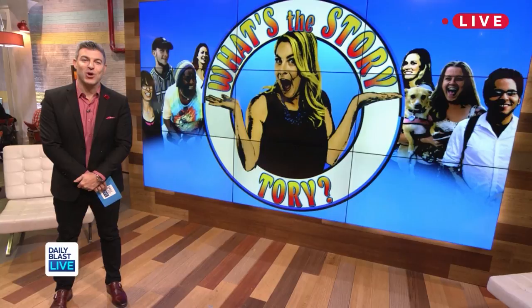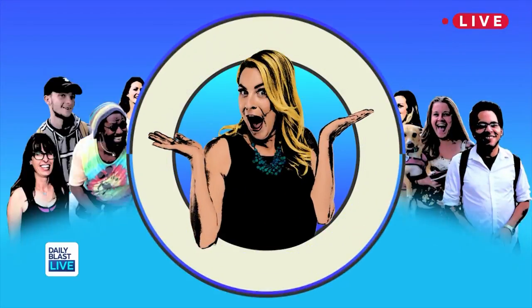Welcome back to Daily Blast Live. The corpse flower bloomed at the Denver Botanic Gardens this weekend and, as its name suggests, it doesn't exactly smell like a rose. Tori Shulman had to take a whiff, in today's edition of 'What's the Story, Tori?'